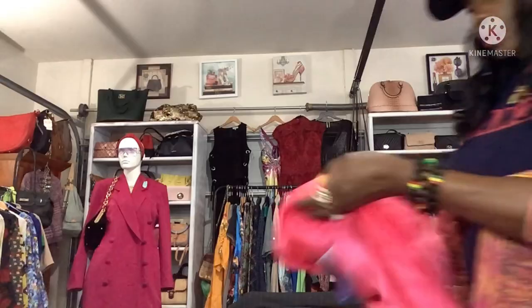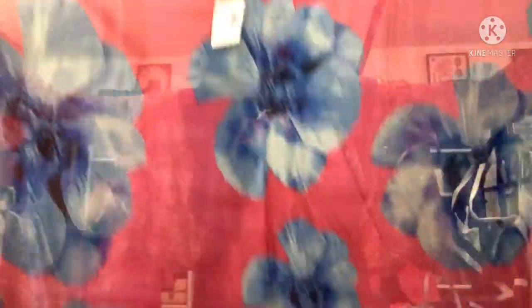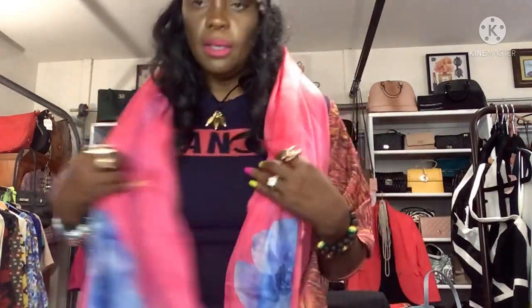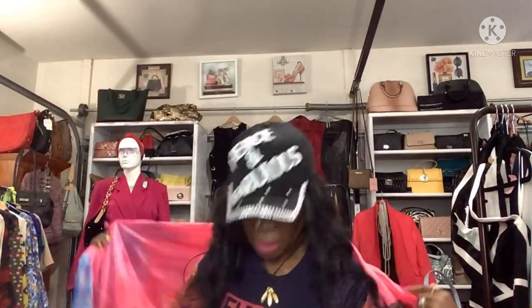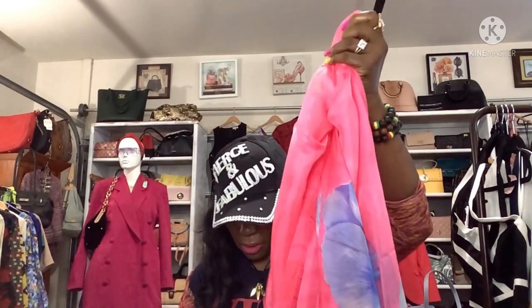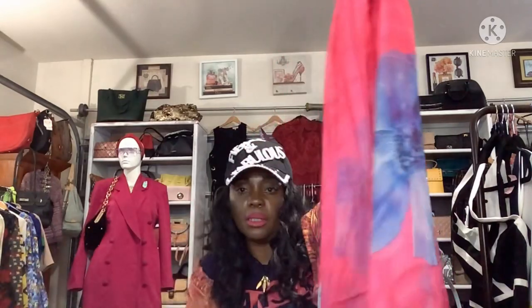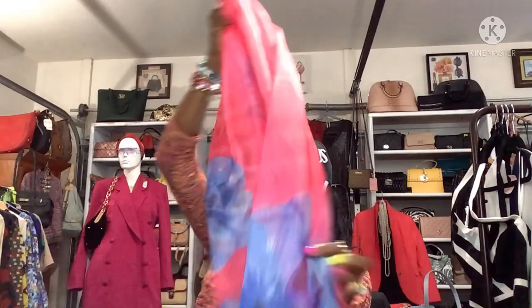I also got this fuchsia scarf — it's the only one. Oh my God, this is extremely, extremely huge — almost gives you that grand long-scarf vibe. It's pink and blue. I'm going to go get more of these because I didn't know they looked like this when folded. This one was a little pricey, so I'm going to sell it for $15.